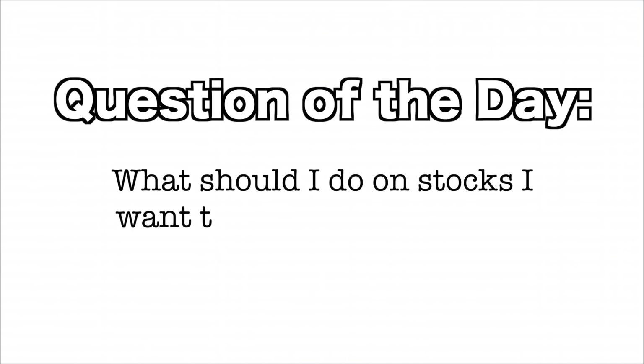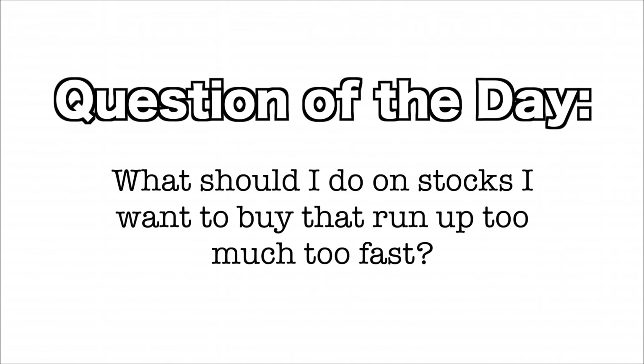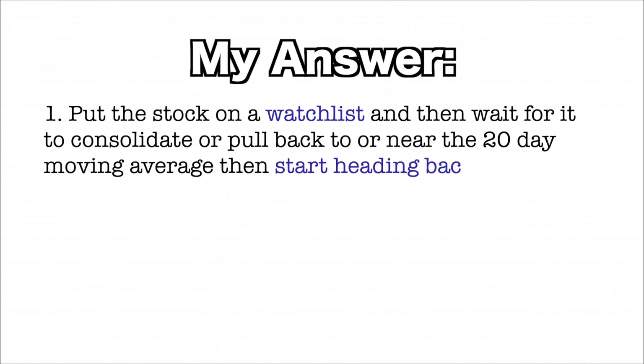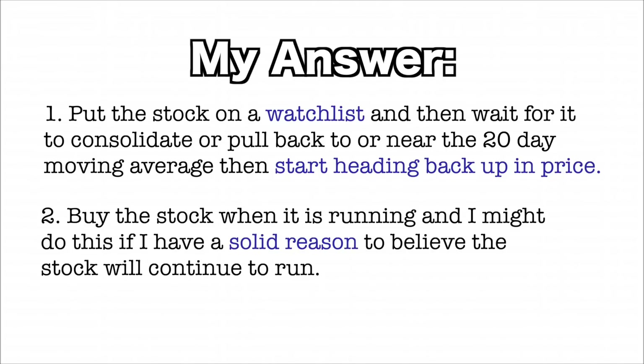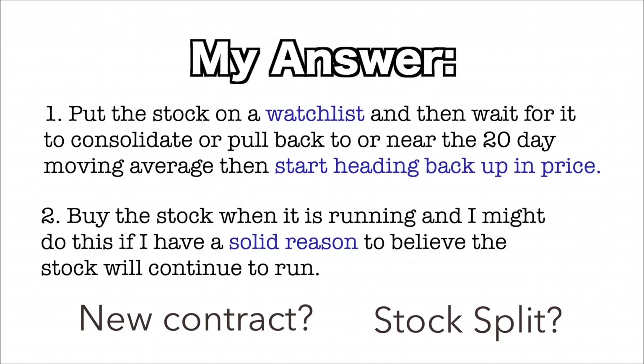Our question of the day: what should I do on stocks that I want to buy that have run up too much, too fast? For me there are two choices. Number one, I will put the stock on a watch list, then wait for it to consolidate or pull back to near the 20-day moving average, then start heading back up in price. Up-trending stocks like these always come back to the 20-day moving average. For example, SID is a steel producer in Latin America that is not on anybody's radar. SID has a low PE ratio and their revenue growth is doubling next year. Number two, the second option is to buy the stock when it's running — I might do this if I have a solid reason to believe it will continue, like a big new contract or a stock split. If I go with option two, I will place a trail stop to protect my profits and limit downside risk. This option is riskier, which is why I normally go with the first option.